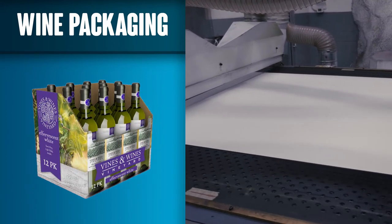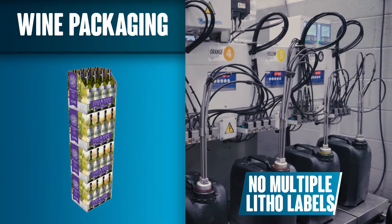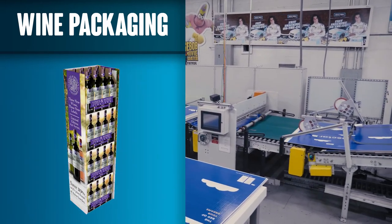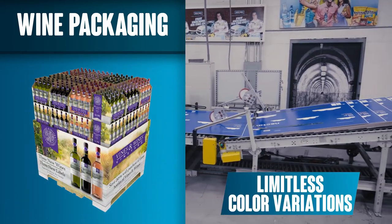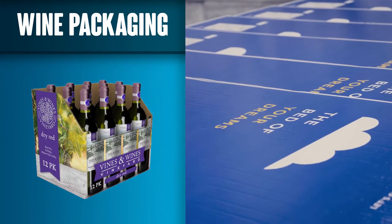With digital, you can print a variety of box sizes and designs without losing production time between artwork changeovers. That means your marketing team can create designs for different product styles, seasonal messaging, or even targeted campaigns in different regions. Digital gives you access to running a variety of designs and changing as fast as the market does.